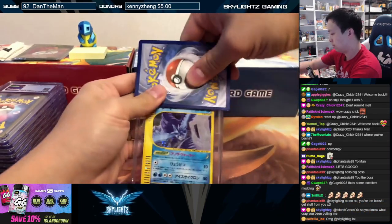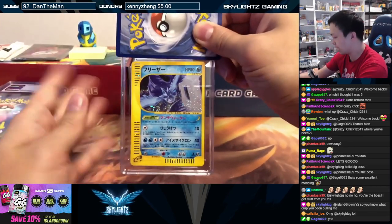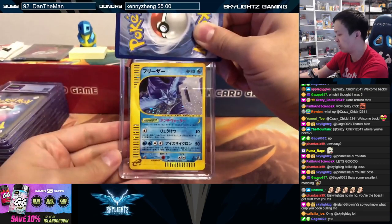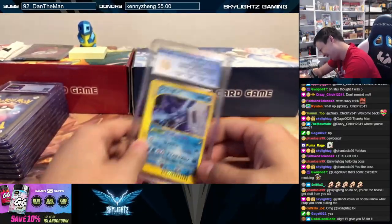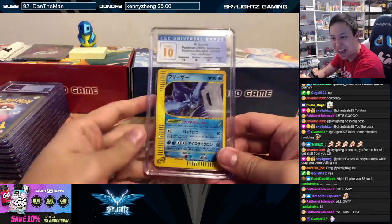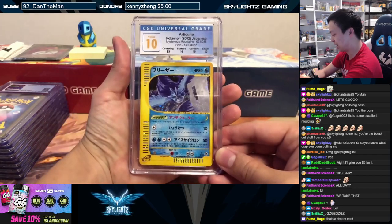Articuno — he hates this one. Of all the ones he pulled, Arcanine and Articuno are the ones he doesn't like the most. He'll be fine with a seven on these, no problem — give him an eight, right? You gotta be kidding me — three tens! You got three tens and you got them on good holos as well. Damn! This is our second ten for Articuno too!